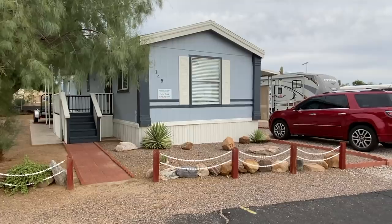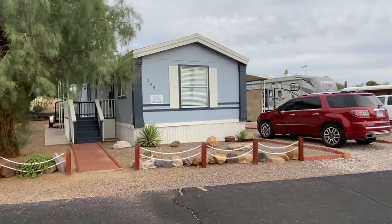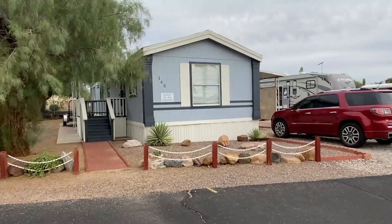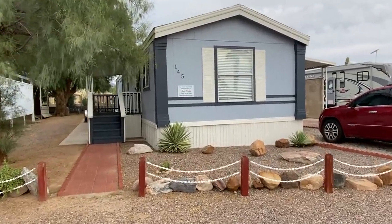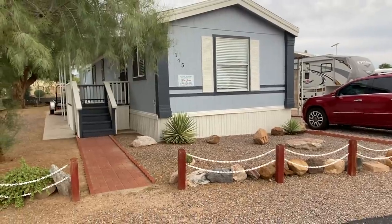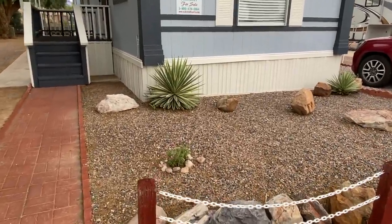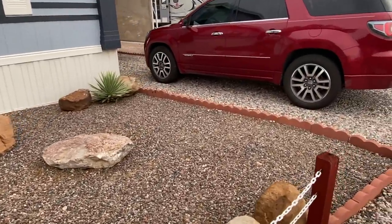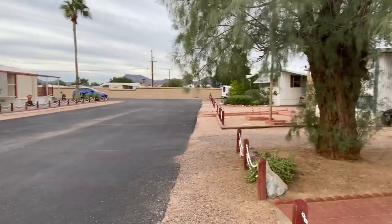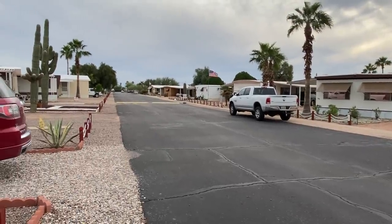Good afternoon, ladies and gentlemen. Today we are back in Apache Junction at the Paradise Mobile Home Park, and we are looking at a 1996. This is a new listing — it is a 16 wide by 64, two bedroom, two bath Cavco manufactured home. We haven't had a listing in Paradise for a while. One nice thing you'll notice about these lots is they're really a good size. The homes are not right on the street; you've got a really nice front area. Some people actually put pavers down and make these like front sun patio areas. A really cute community with nice wide streets, close proximity to the freeways, shopping, banking, Walmart — nothing's too far away.